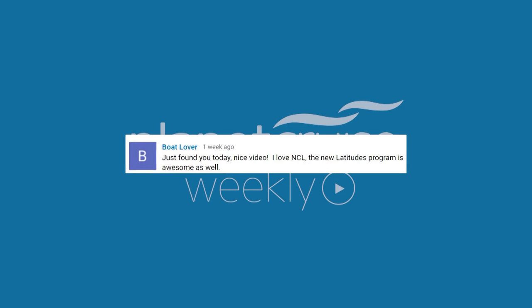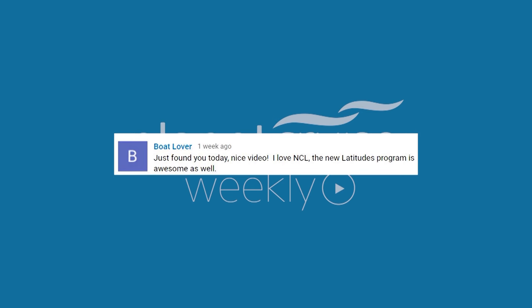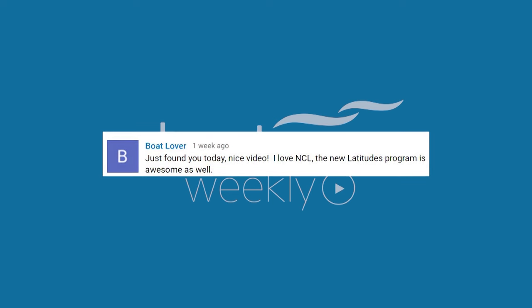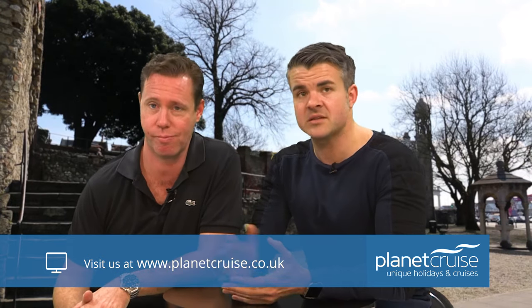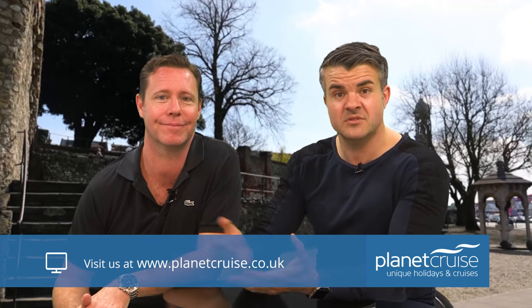We also have another comment in response to our episode about Norwegian Cruise Lines — we covered their history and who they are. Boat Lover got in touch and said: 'Just found you today, nice video! I love Norwegian Cruise Lines. The new Latitudes programme is awesome.' Thank you very much — great to have you watching. Hopefully you're still watching. Get back in touch, Boat Lover, and tell us if you enjoyed this one and if you've been to Southampton.